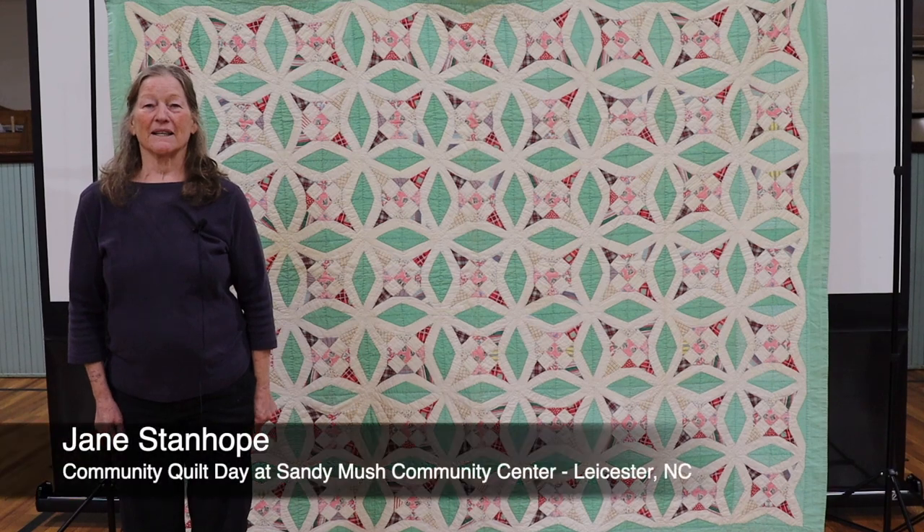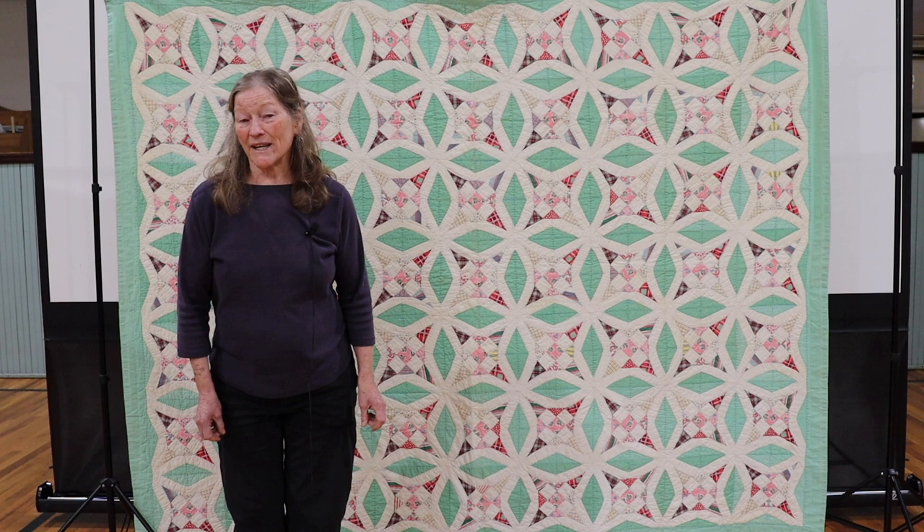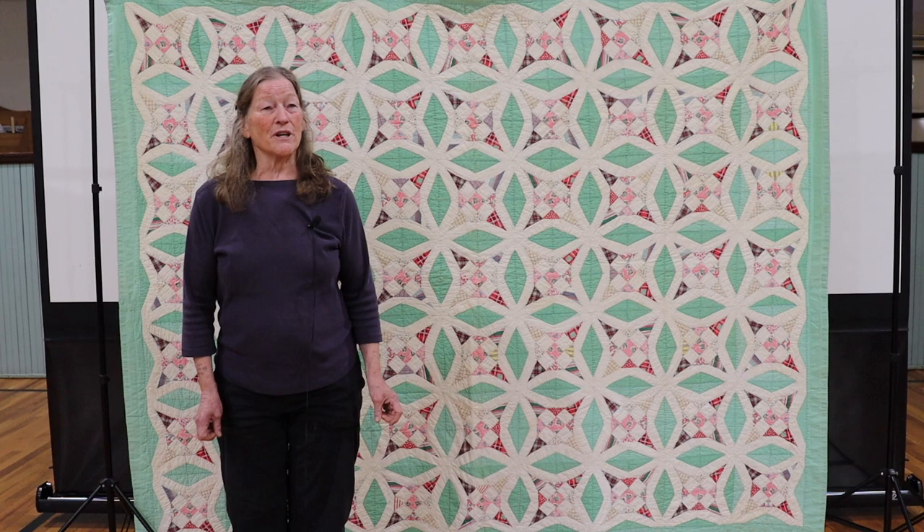My name is Jane Stanhope and I'm telling my quilt story at a community quilt day in Sandimush in Leicester, North Carolina. Today is Sunday, April 23rd, 2023.